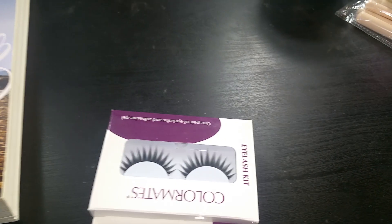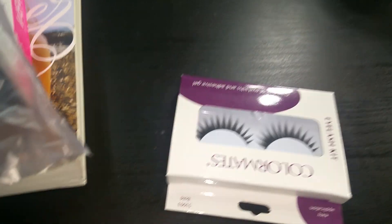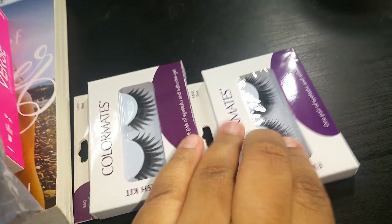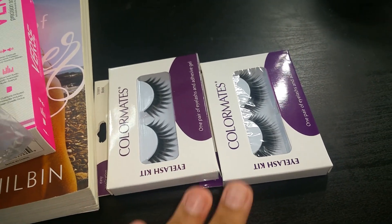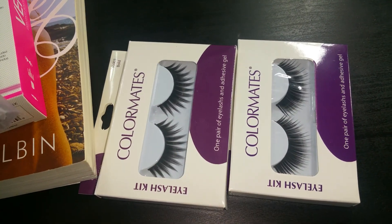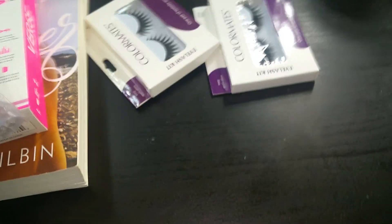The next thing I got was some Colormate eyelashes. I know they aren't the best quality, but I picked them up for when I do a dollar store or affordable makeup look. I like the styles even though they're a bit plastic-looking.